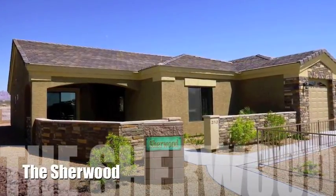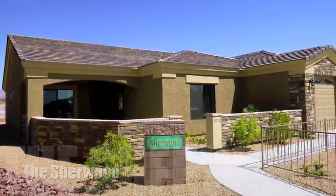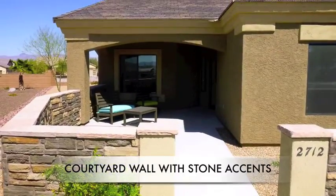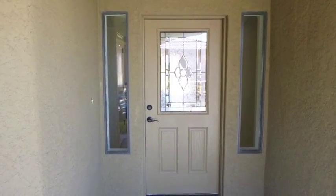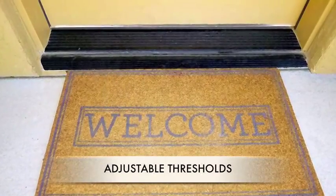Welcome to the Sherwood. The Sherwood model is part of the Executive Series and features a courtyard wall with stone accents and a three-car garage. The front door has accented windows and adjustable thresholds to keep the seal tight.